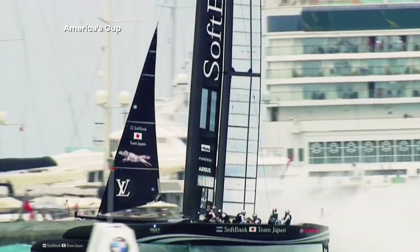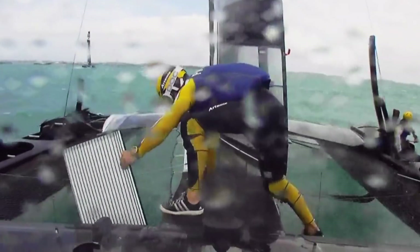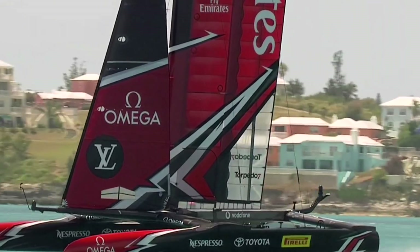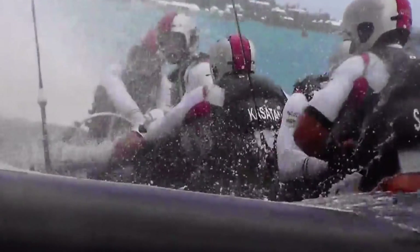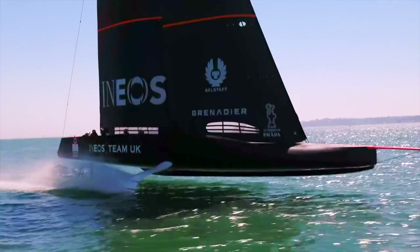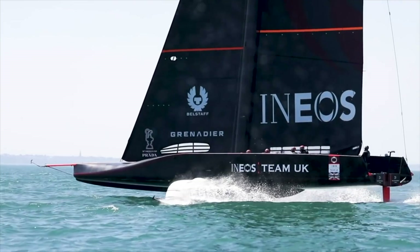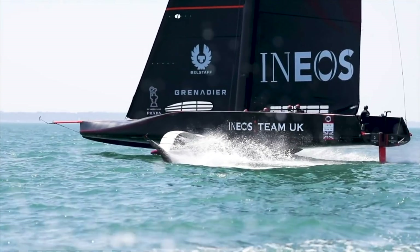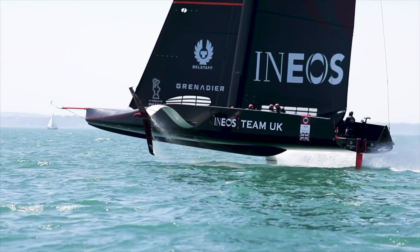The America's Cup is like the Formula One of boat racing — fast, ultra-competitive, but with all of the power coming from the wind. And the boats don't so much sail as fly. Relatively small foils underneath the vessels act like wings that help to lift the entire hull out of the water and massively reduce drag.